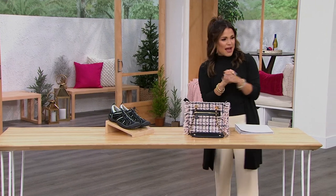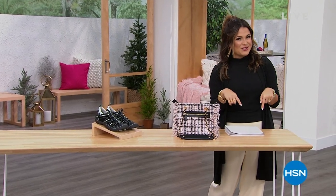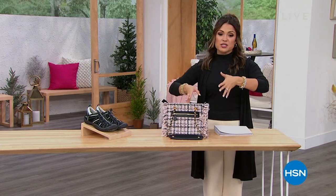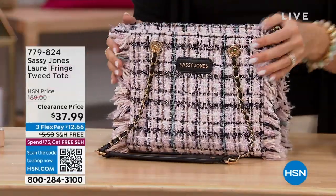All right, who is ready to talk fabulous deals under $50? That's what I've got for you this entire hour. We're going to mix things up — it's all kinds of clothing, accessories. We've even got some organizational products coming up as well.